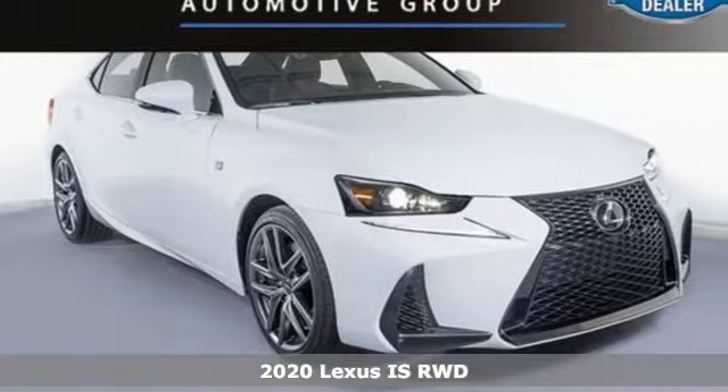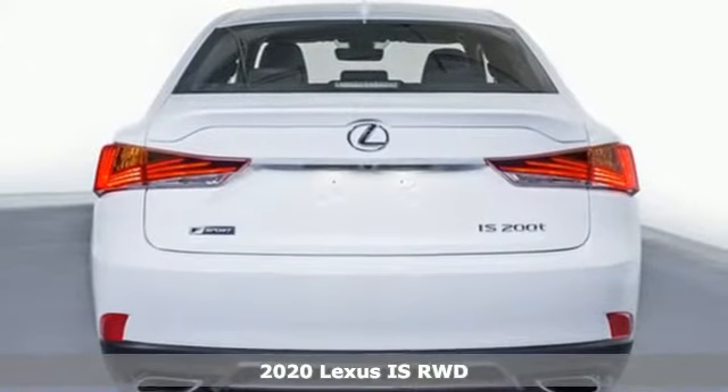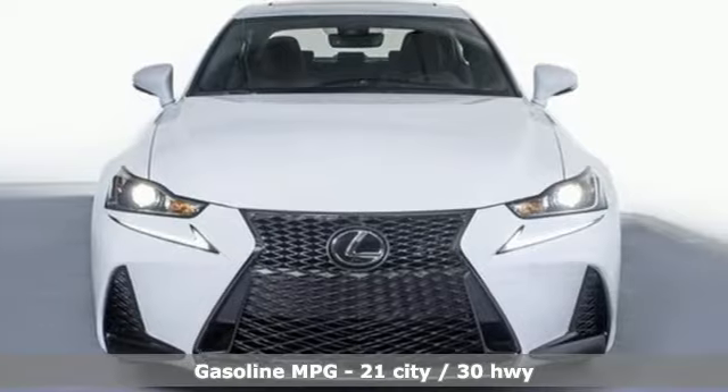It's a new 2020 Lexus IS. For those who refuse to follow, choose your fast lane and feel the visceral connection between you and the road at the head of the pack.